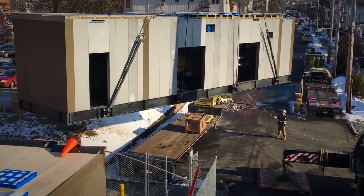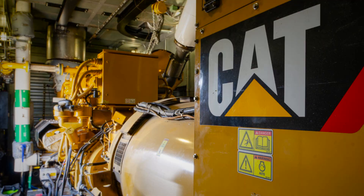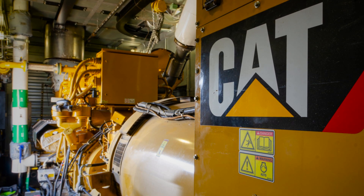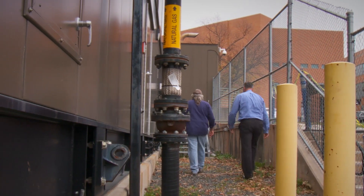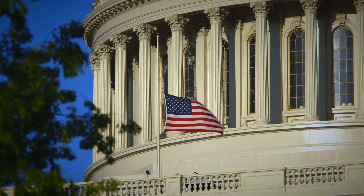In 2018, the hospital installed a two megawatt combined heat and power plant powered by a CAT G3516H generator set fueled by natural gas. A majority of the project was funded by a federal energy resiliency grant.